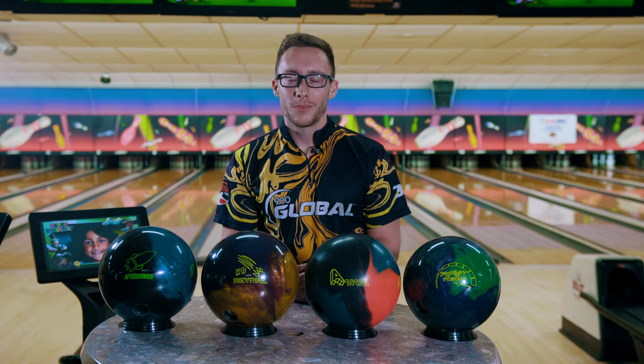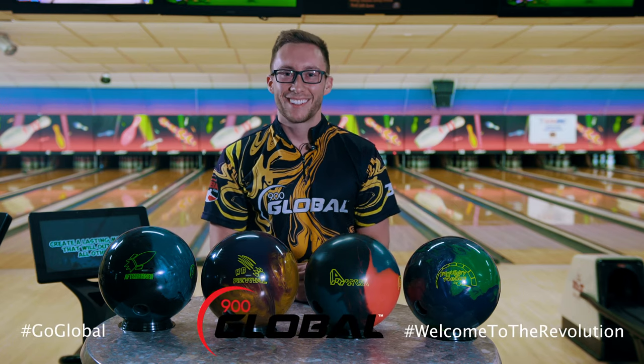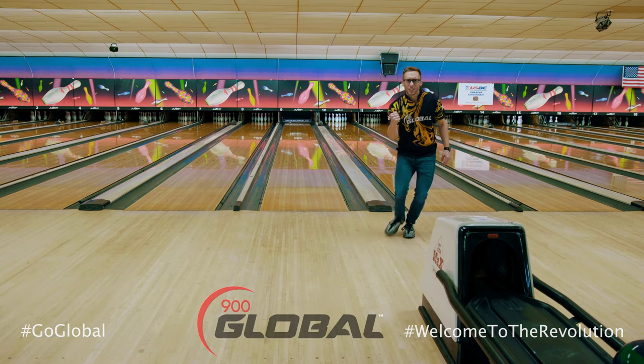I hope you enjoyed the video. And as always, go global and welcome to the revolution. Before we wrap up, I want to give a huge shout out to the guys here at Strikers Pro Shop inside of Northwest Lanes. If you're in the Cincinnati area and need a pro shop, hit these guys up — they'll take care of you.